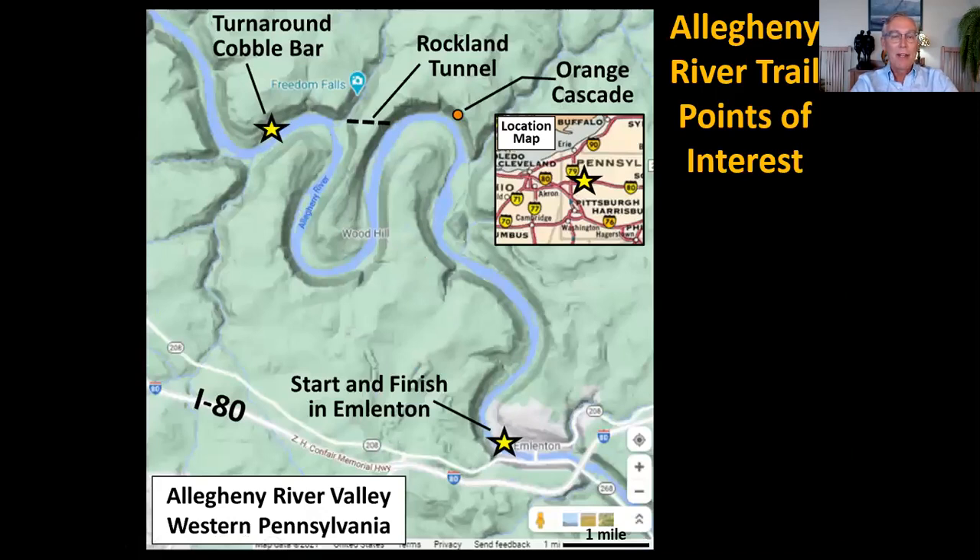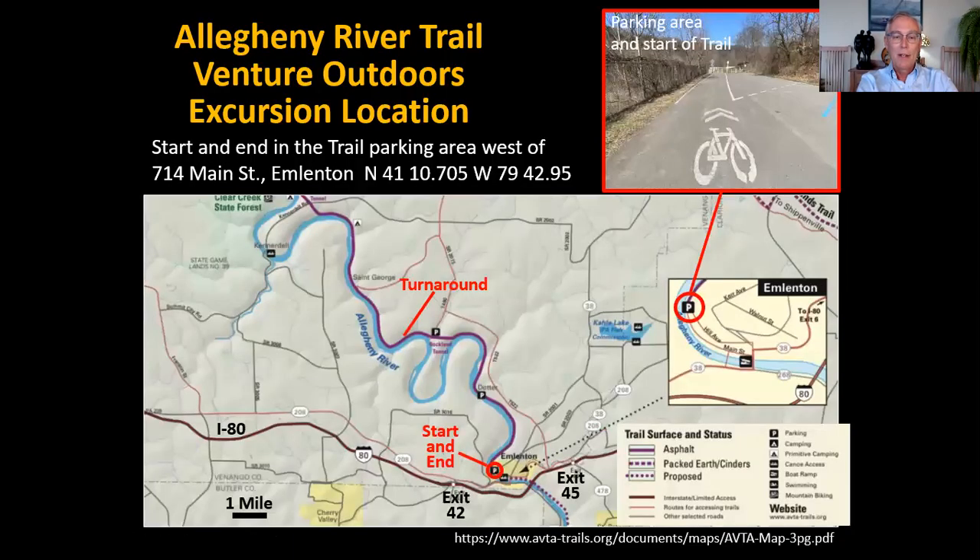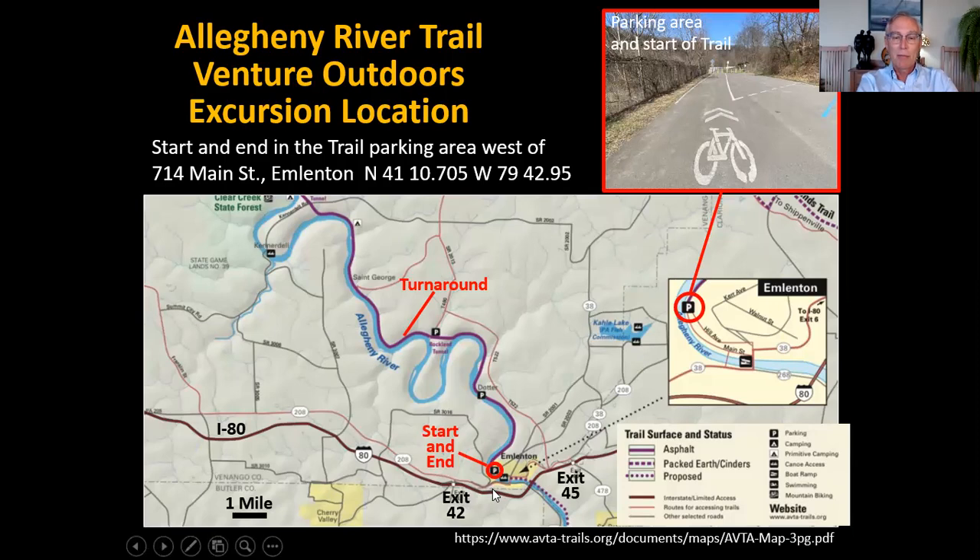Here's a terrain map of the Allegheny River Valley in this area. You can see Emlenton at the bottom where we'll start, and there's our turnaround point with some features of interest along the way. The valley walls are about 400 feet high here, and it's a great area with big sweeping bends in the Allegheny River, just north of Interstate 80. You can see exits 42 and 45 that serve Emlenton from I-80.